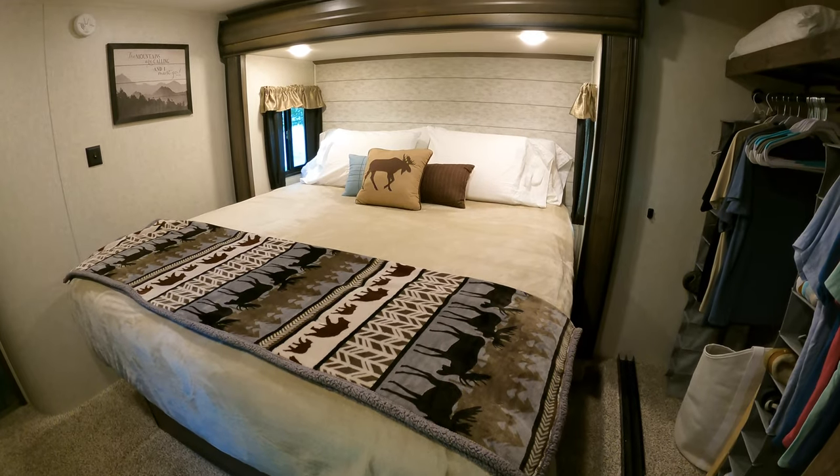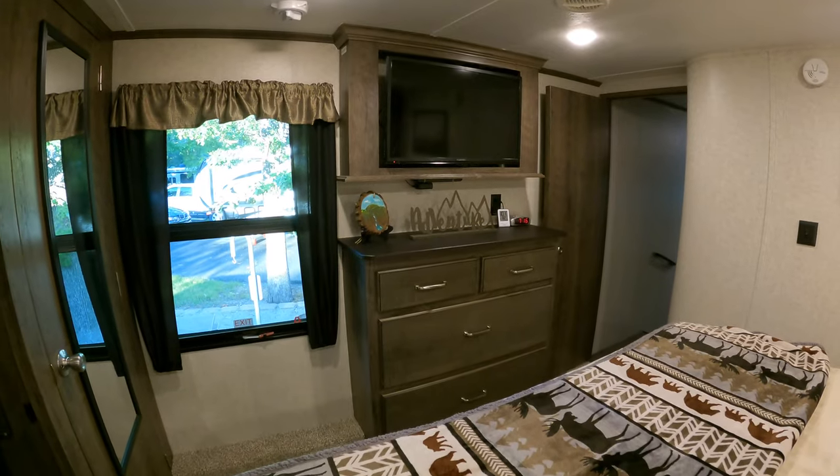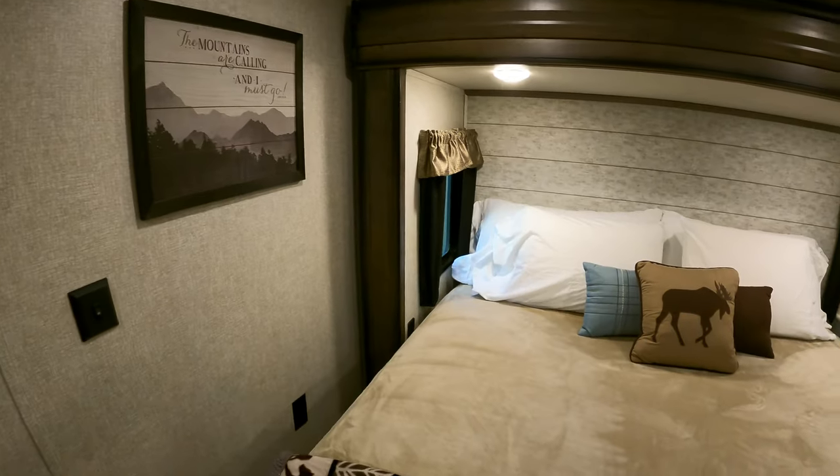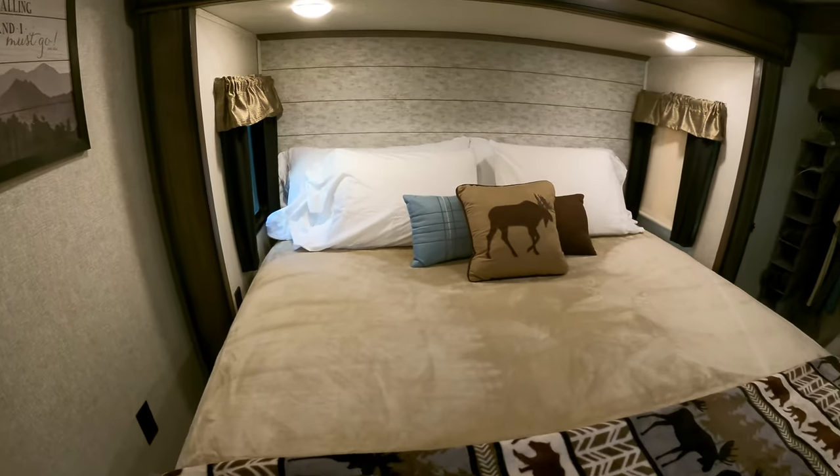We have three changes to our bedroom that we want to highlight, and we're going to start with the most important one: the mattress. Any RVer knows that the mattress that comes with your rig is terrible. We've tried mattress toppers, pillow toppers, everything — and none of it works. You really do need to replace your mattress. It really is so important to get an RV-specific mattress that fits properly in your space.